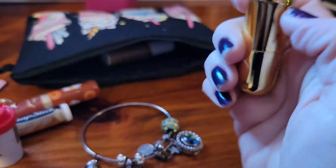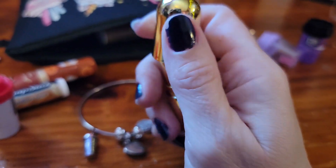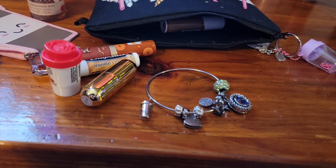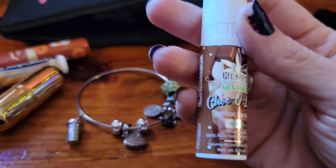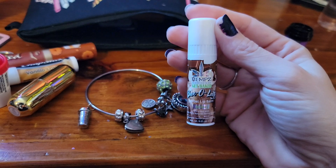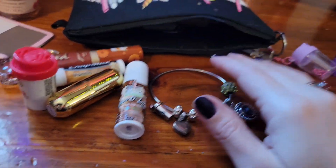I have my Winky Luxe Balm in coffee. This has a little bit of a nude tint to it and it smells like coffee. This came in a package of three — there was this one, a Neapolitan, and I don't remember what the other one was, maybe chocolate. Then I have my Hemp's Lip Balm in chocolate latte. This one's really good when it's nice and thick for these dry winter months, and this is one of my favorites. I can put this on at night and wake up in the morning and still taste it on my lips — that's how well it stays.